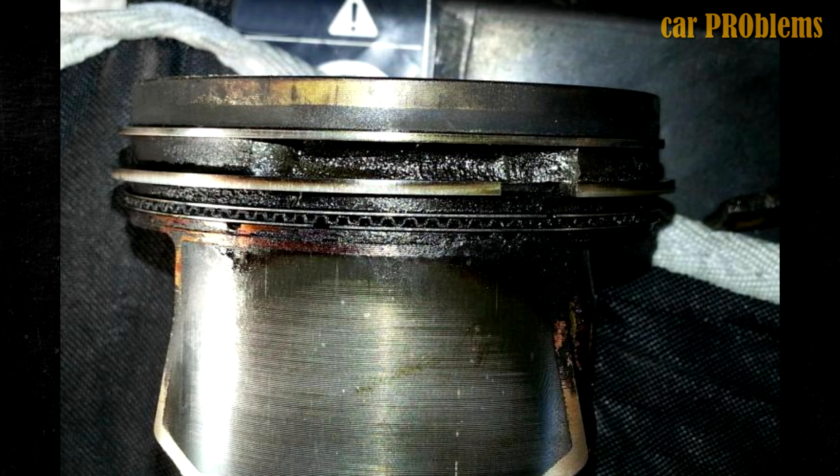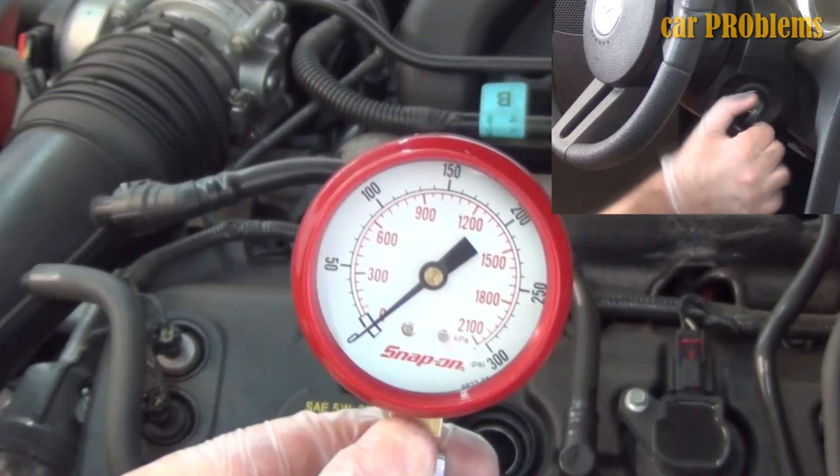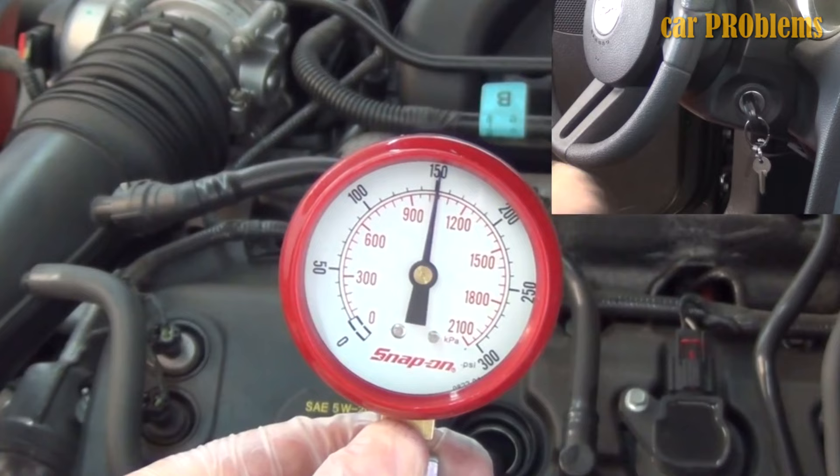How to fix low compression: Using a compression gauge, you must first check to see if your engine actually has low compression. Make sure you have about 45 minutes free, as this process typically takes that long. If you don't already have a gauge, you can either buy one or take your car to a mechanic to have them check the compression for you.